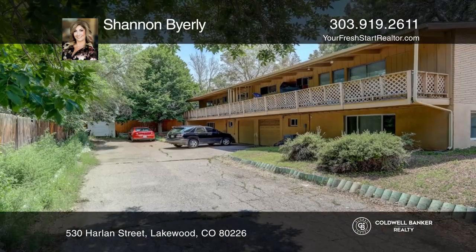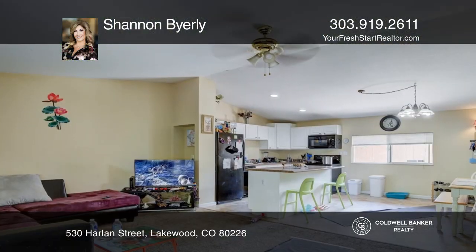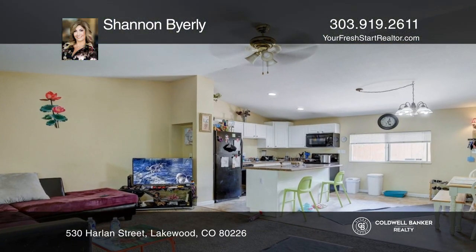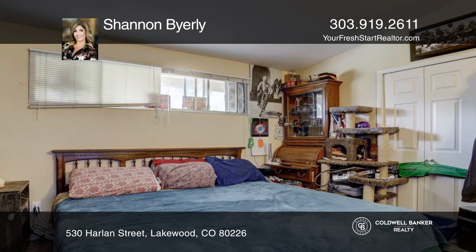The vaulted ceilings and large windows allow for an abundance of natural light with a desirable open floor plan. Notice the spacious bedrooms, including the finished basement that has a separate living area.